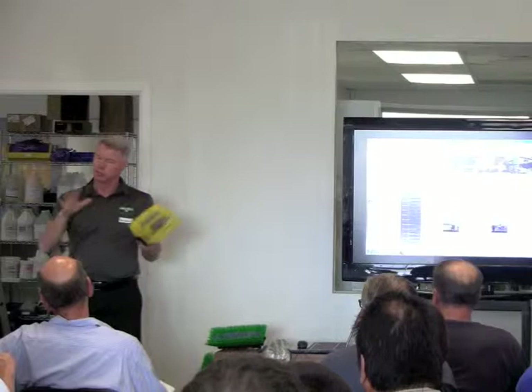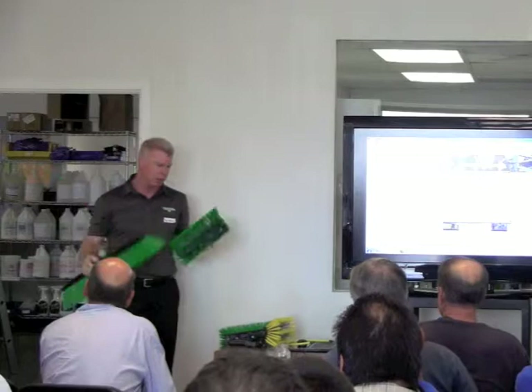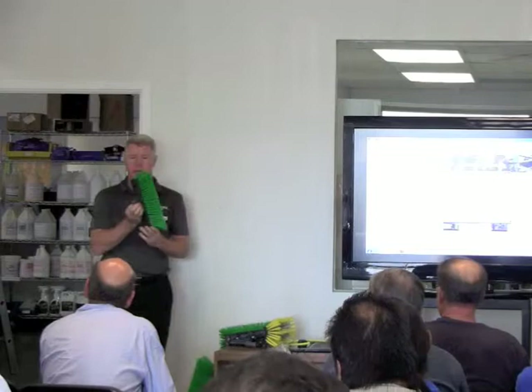These come in different sizes — 11, 16, and 24 — so we've got a variety. Depending on the area you're covering, you can get through that glass really quickly. Or if you've got some smaller, intricate areas, you can handle that as well.